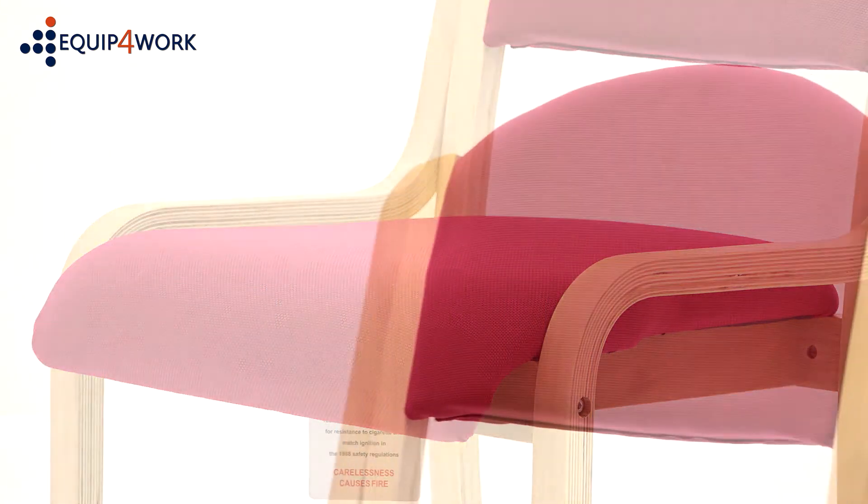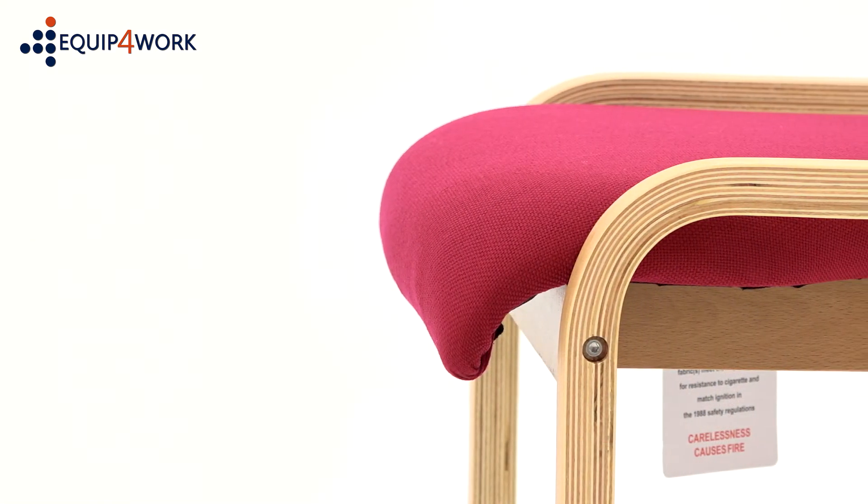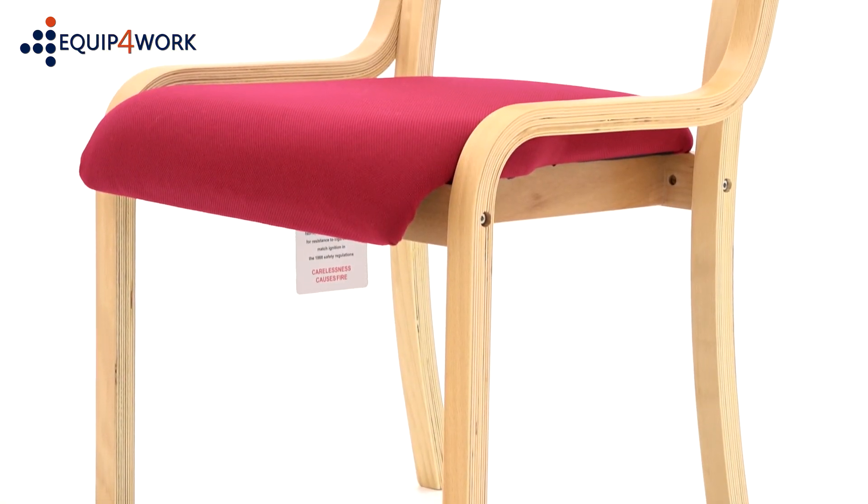The cushioned seat and backrest is very comfortable and the waterfall seat front eases pressure on the thighs, aiding circulation. Frame in natural look wood finish.